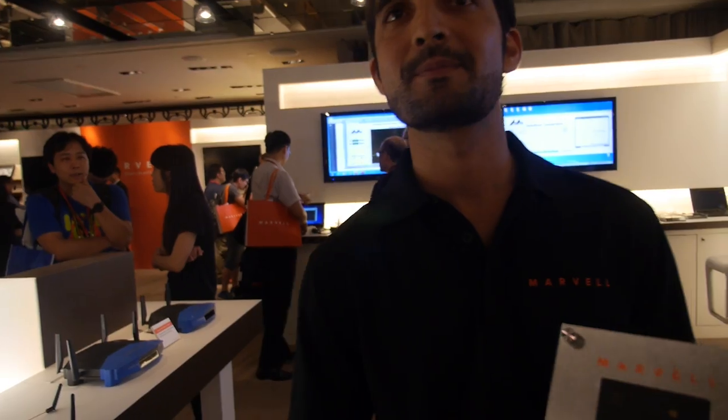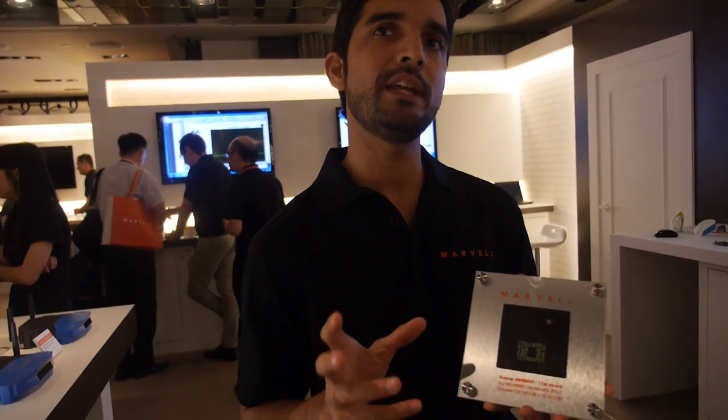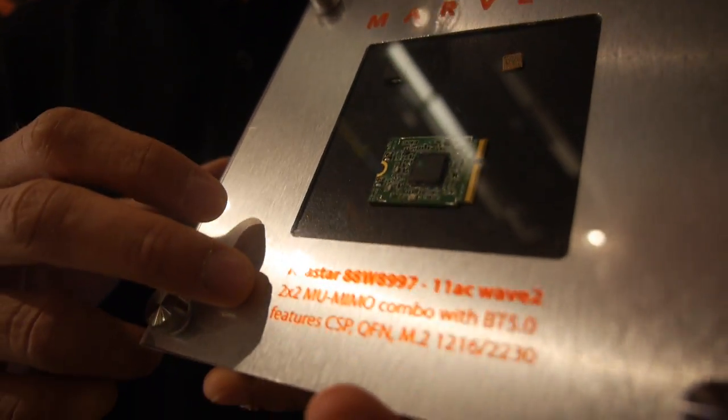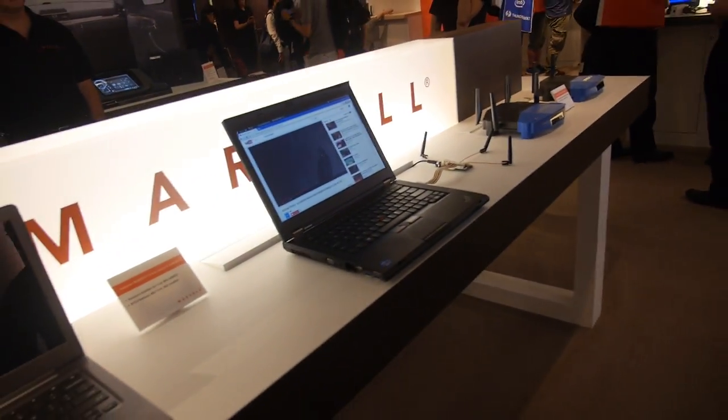I would guess the on-board solution has lower power consumption than the module? Actually, current consumption wouldn't be much different between chip-on-board and a module, because that's really the chip's capability. This chipset, the 8997, is built on 28 nanometer process technology, and we have reduced current consumption by over 40%, which is a huge improvement on top of any existing solution in the market.